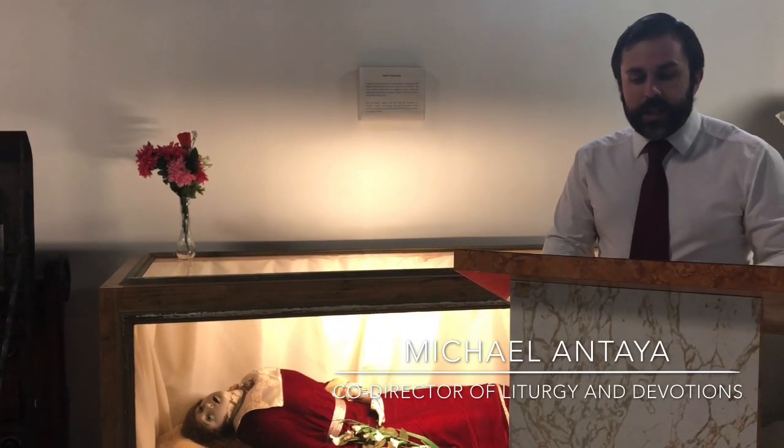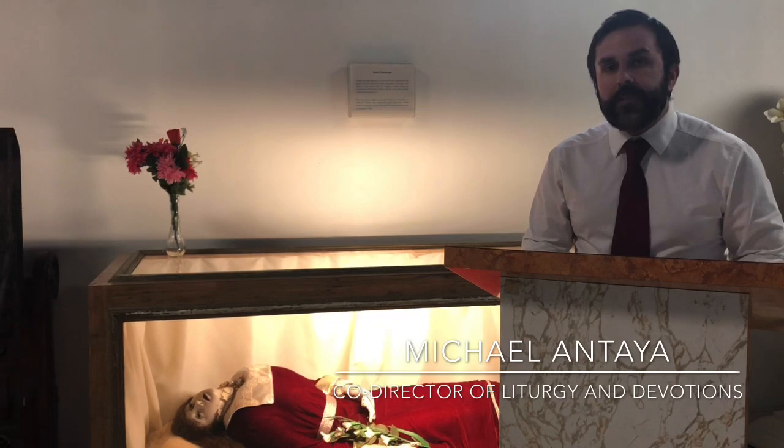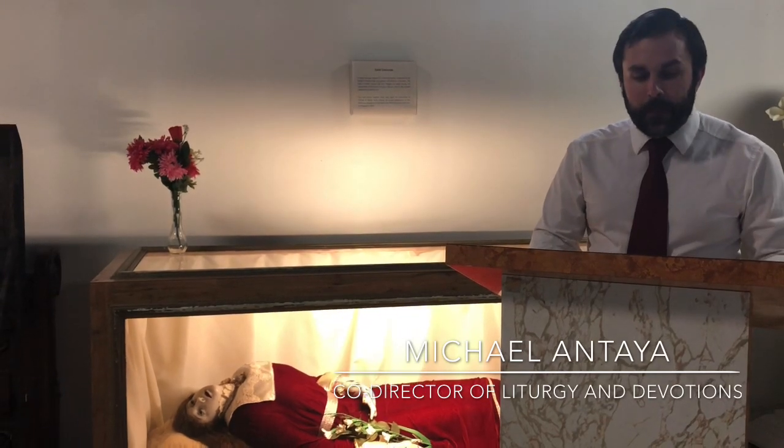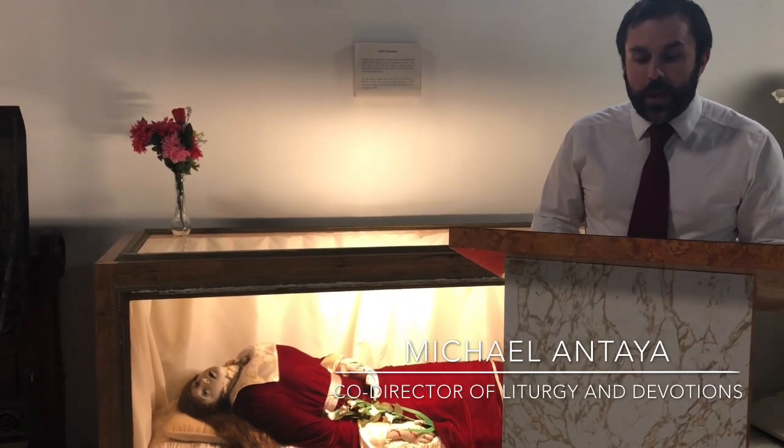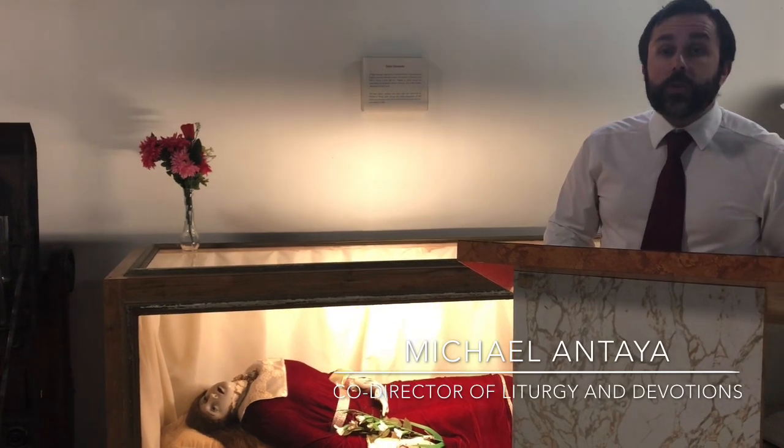In today's episode, we are going to introduce you to a unique display that we have here at the shrine — the image of the Roman pagan and Christian convert known as Saint Concordia, or Saint Concorde in French, as she was once known here in St. Anne's. If you stay with me for the next few minutes, we are going to take a closer look and learn a little bit more about this early church figure known as Saint Concordia.